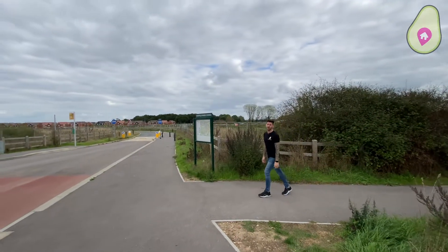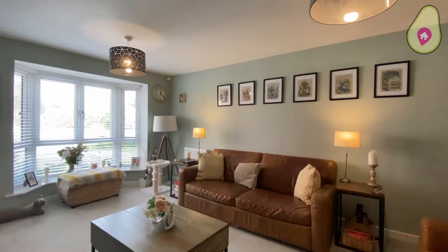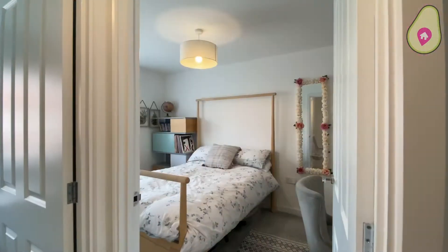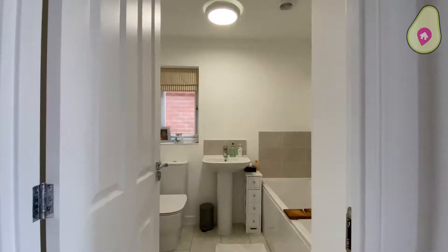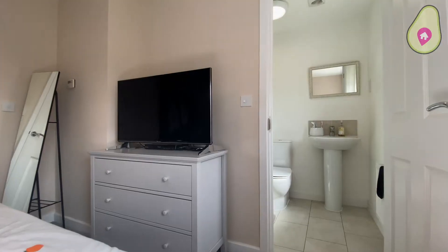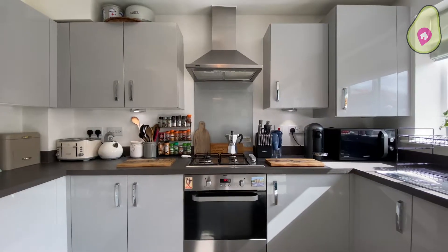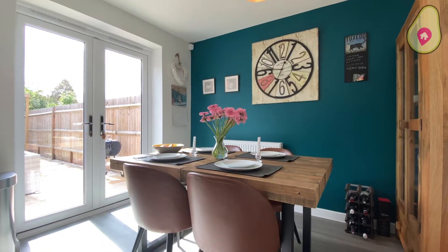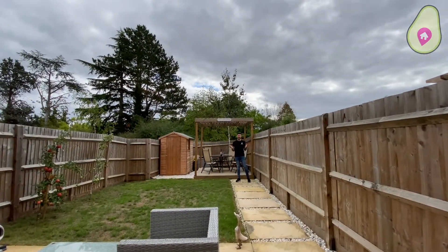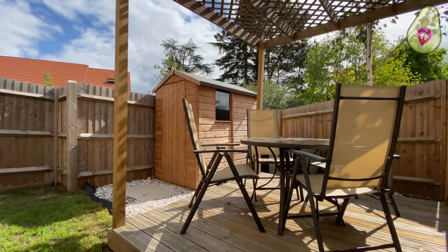Now let's take a look inside that awesome home. How awesome is that kitchen diner across the back of the home — it steps out onto this landscaped garden, perfect for entertaining. The best part is it's south facing, and we've got this lovely quaint seating area at the back.